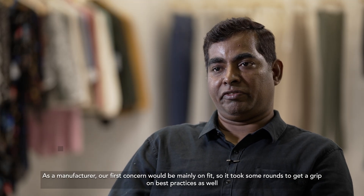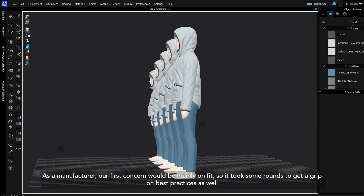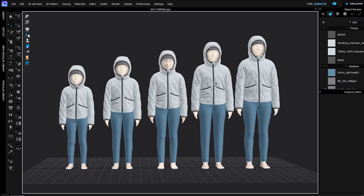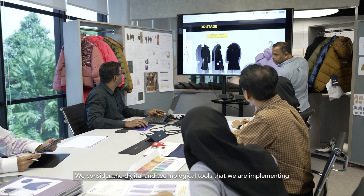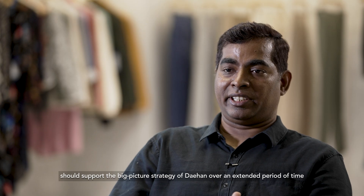As a manufacturer, our first concern is mainly on fit, so it took some groundwork to get a grip on the best practices as well. We consider the digital and technological tools we are implementing should support the big picture strategy of Dayhan over an extended period of time.